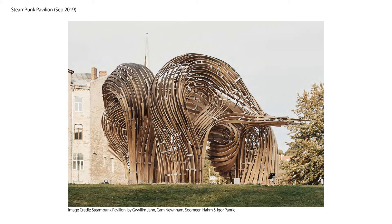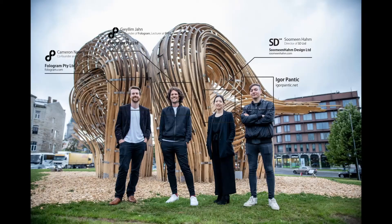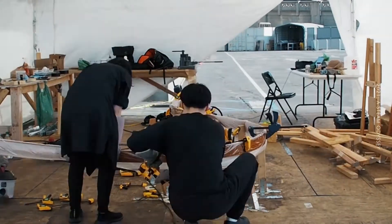Steampunk Pavilion was one of the first complete structures built entirely with augmented reality fabrication technique, designed by Guilin Jan, Cameron Nguyen, Igor Pantich, and Soo Min Ham. Inheriting the same steam-bending wood research, the second installation was built in SAIC recently.